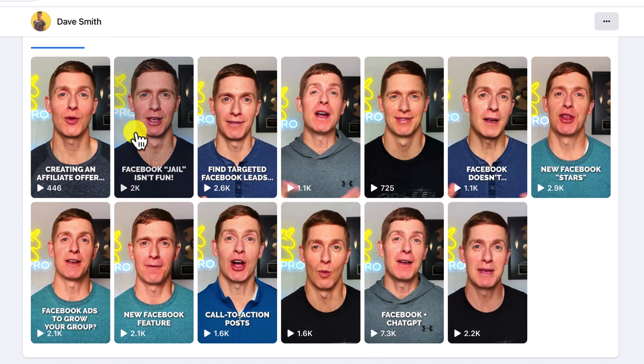Hey, this is Dave from UniPro. In this video, I'm going to show you how to get way more views on all your Facebook Reels. And as an example, I'm going to show you some of my Facebook Reels — these are targeting a very specific niche audience, yet they're still getting thousands of views. I'm going to show you the exact strategies that I use so all of your Reels get seen by a bigger audience. Let's dive in.